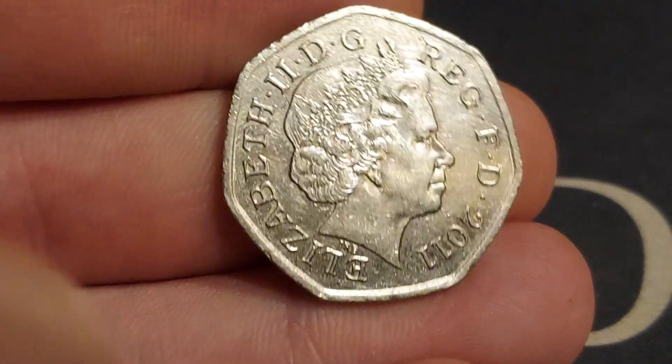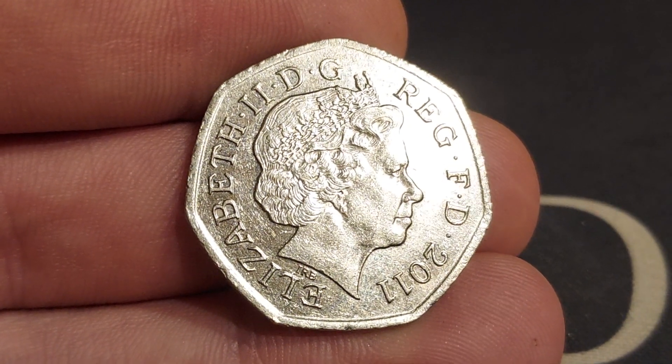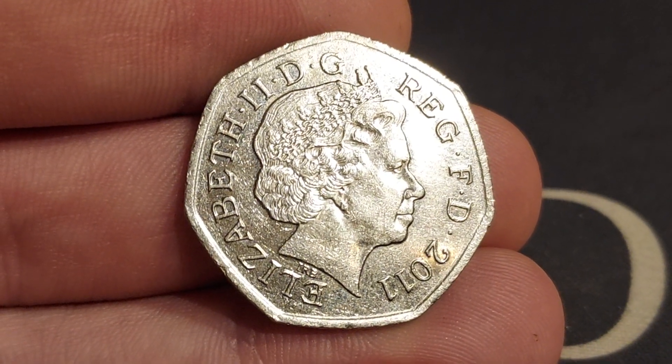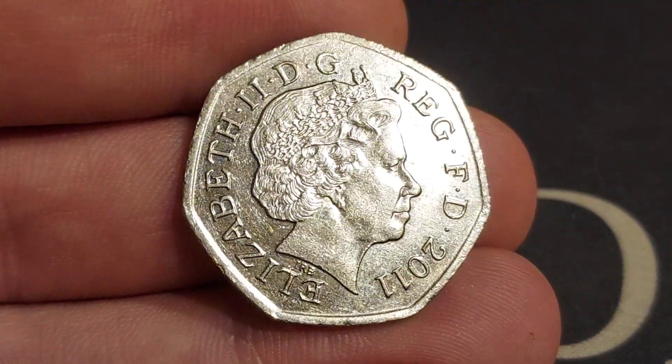Some of you may already know, for those of you who don't — 29 different Olympic and Paralympic 50ps were released in 2011 for the Summer 2012 Olympic and Paralympic Games.